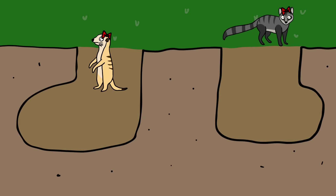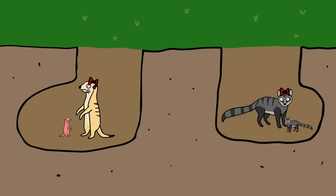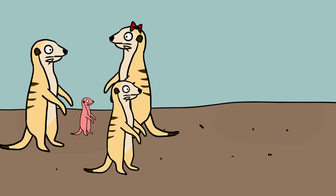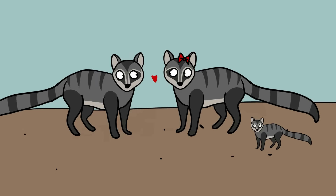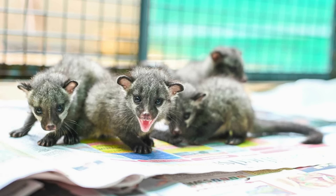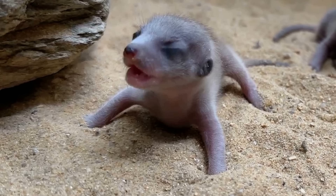Meerkat and civet mothers both give birth in underground dens, but their commonalities end there. Meerkats believe that it takes a village to raise a pup, but civets are single mothers who only group together with others during mating season. Civet babies are born rough and ready for the world, fully furred and able to move around. Meerkats are born naked and without their senses.